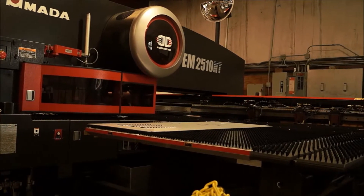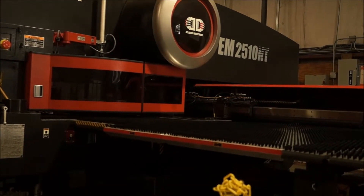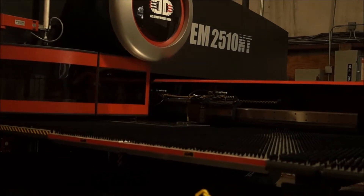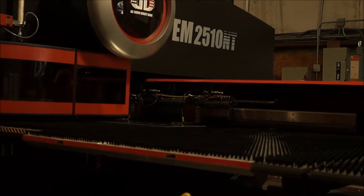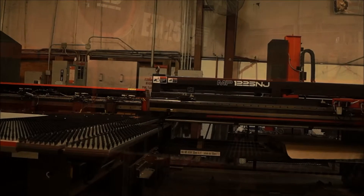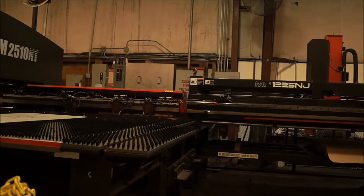At Bison Profab, we utilize the latest in hydraulic punching machine technology, which combines both energy efficient production and almost maintenance-free drive. The CNC punching machine of the EM Series provides our customers with a variety of new possibilities in forming and processing sheet metal as well as freehand outlines.